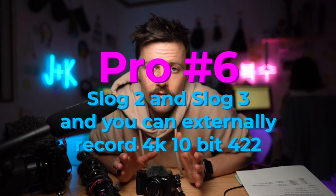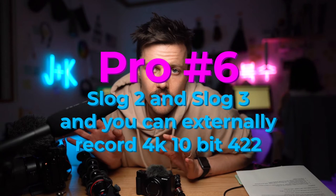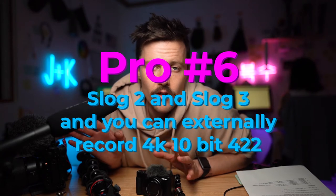Also, if you can take a minute to like this video, that would be really helpful for our YouTube channel. It has the same picture profiles as a Sony mirrorless DSLR — if you want to shoot in S-Log2 or S-Log3, you literally can. And if you want, you can externally record with this camera at 4K 4:2:2 sampling, which is nuts. So if I wanted to use it on a professional shoot, I really could.